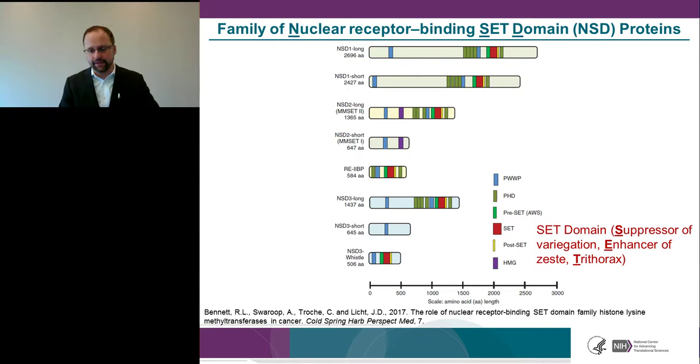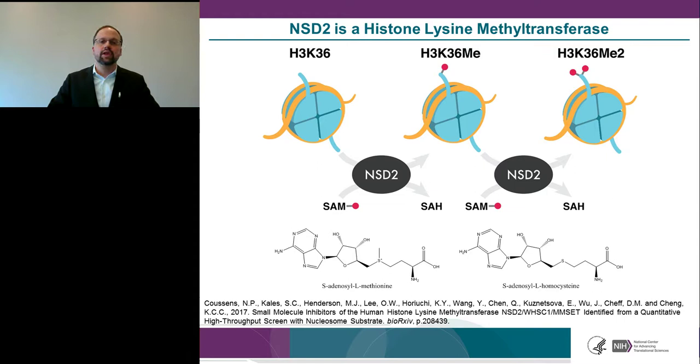The SET domain is responsible for methyltransferase activity. Once NSD2 binds to the nucleosome substrate, it can utilize S-adenosyl-L-methionine (SAM) as a methyl donor to mono- or dimethylate histone 3 lysine 36 (H3K36). One product of this reaction is S-adenosyl-L-homocysteine (SAH). I'll refer to these molecules as SAM and SAH throughout this talk.